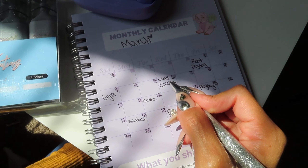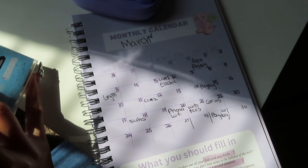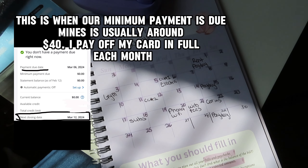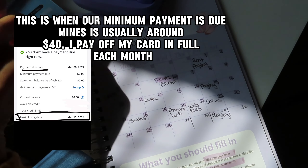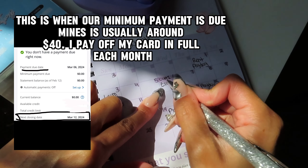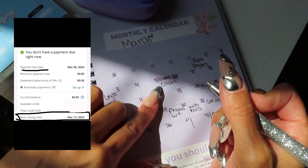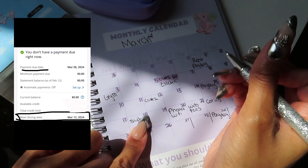We are going to start with credit card number 1. Credit card number 1's minimum due date is the 6th. This is our minimum due date for credit card number 1. So on our bank account, we know we have to pay our credit card minimum on the 6th. Our statement for credit card number 1 also closes this day.